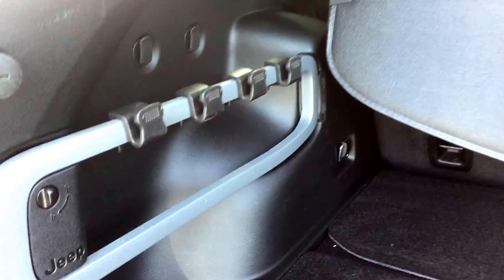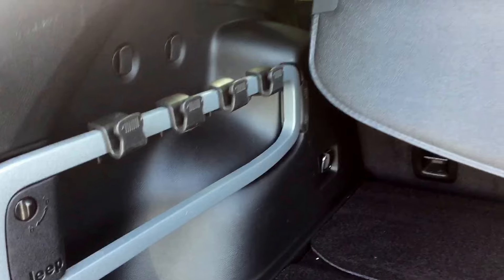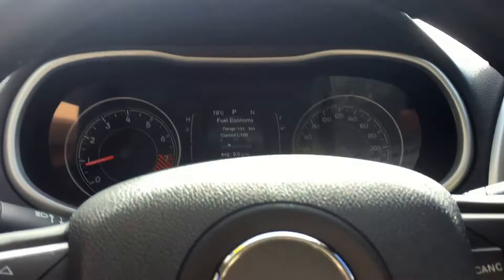Plenty of storage underneath with a USB port and charging station. There's also a CD player and some glasses storage up top.